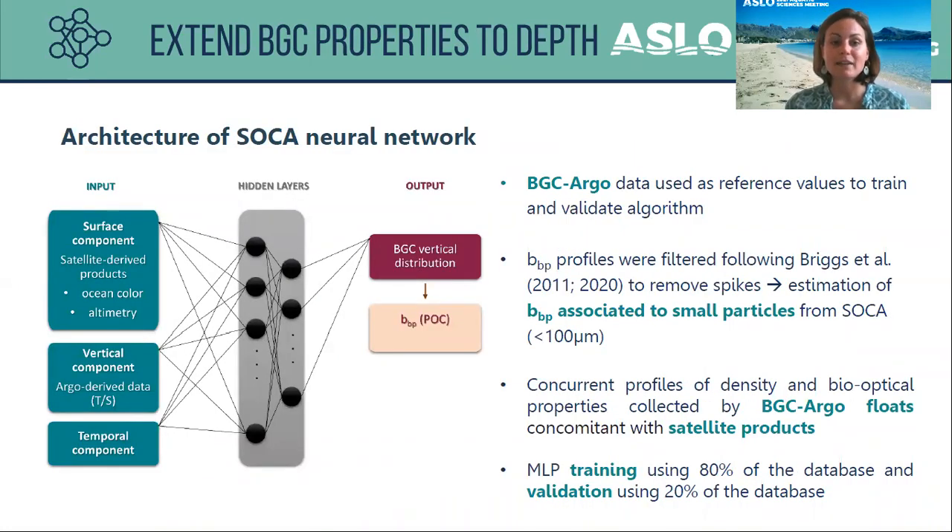Here I present the architecture of the SOCA neural network. This MLP is composed of inputs, hidden layers, and outputs. For the inputs, there are three main components: the surface component corresponding to satellite-derived products including ocean color and altimetry data; the vertical component corresponding to ARGO-derived temperature and salinity profiles; and the third is the temporal component.